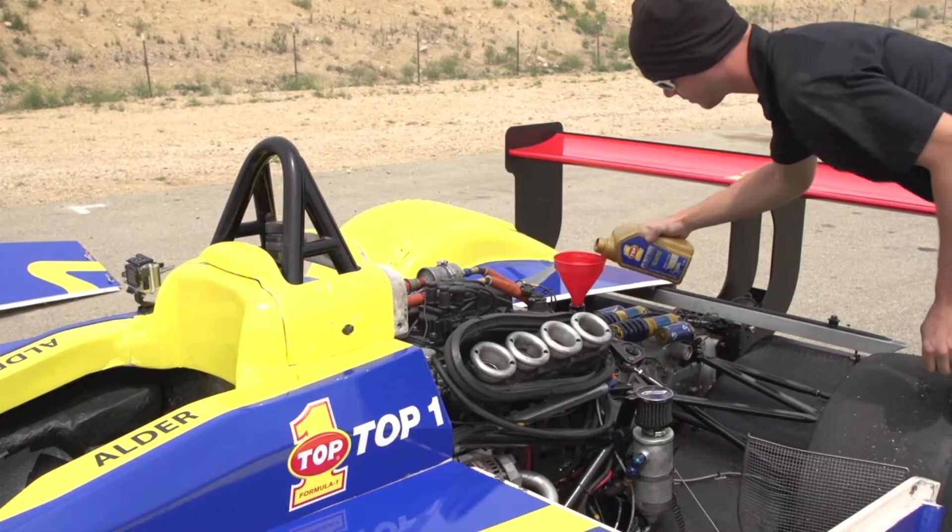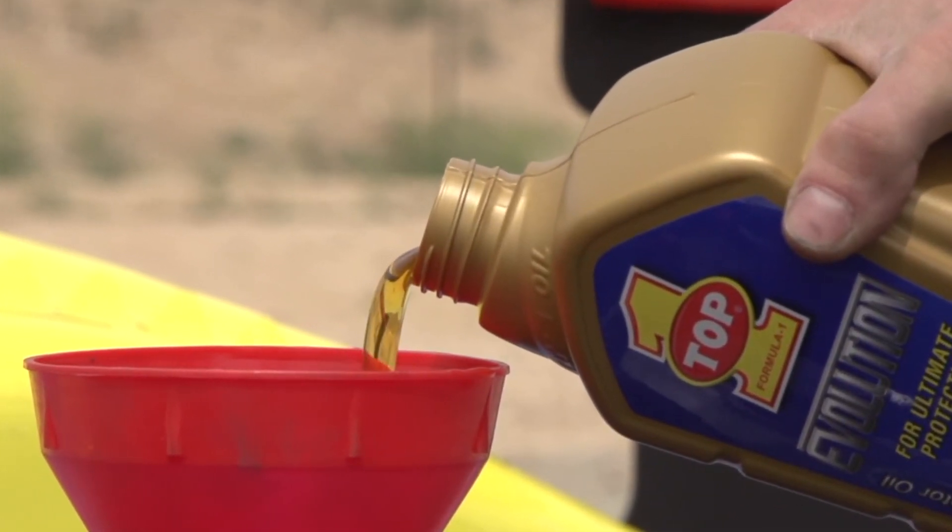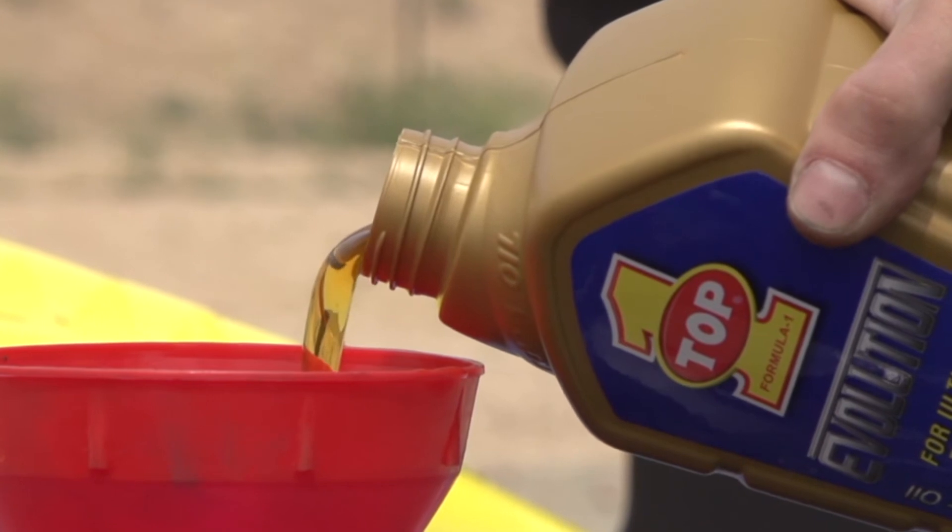When you're running at those speeds, you can't afford to have anything but the best in the car, and that's why we're with Top 1. They have the best product out there. It keeps the engine cool while we're running in excess of 170 miles per hour. If it can protect our race car engine, it can certainly protect your street car engine.